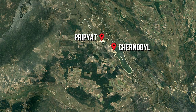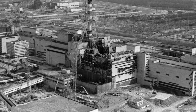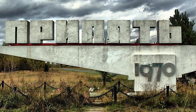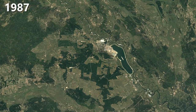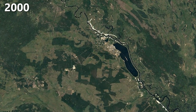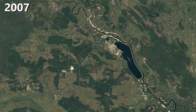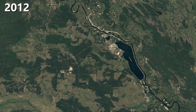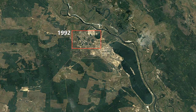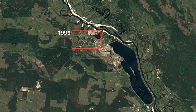Here we see Chernobyl and the nearby city Pripyat. Because of human failure and a general bad design, the Chernobyl nuclear reactor was destroyed, resulting in the biggest nuclear catastrophic event. The city of Pripyat had to be evacuated and it remains abandoned to this day. Here you can see how nature regains ground in Pripyat, signalled by an increase in green texture on the satellite images.